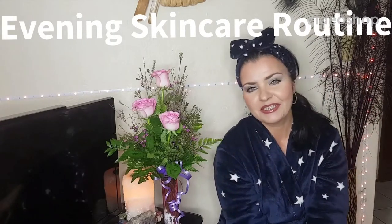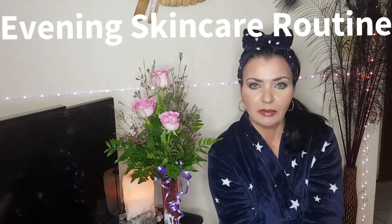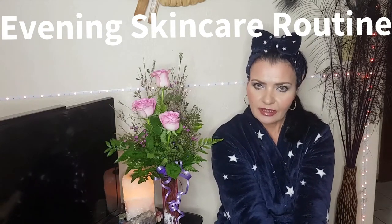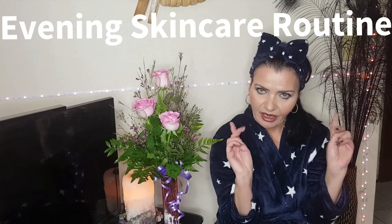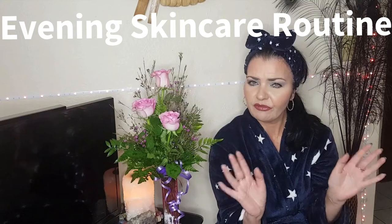Hi, my name is Ann Britt and welcome to my channel. Today's video we are going to be doing my evening skincare routine, so kick back because it's a bit of R&R tonight. We're going to do the skincare routine in the living room because I need to rejuvenate and relax after a hard day at work.